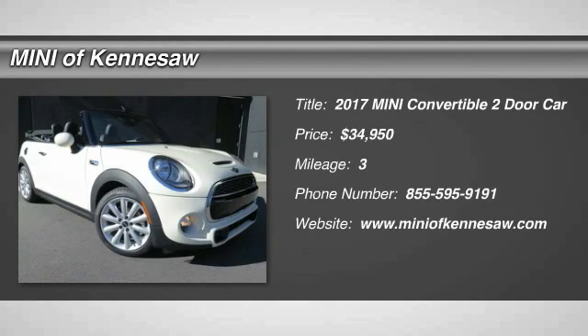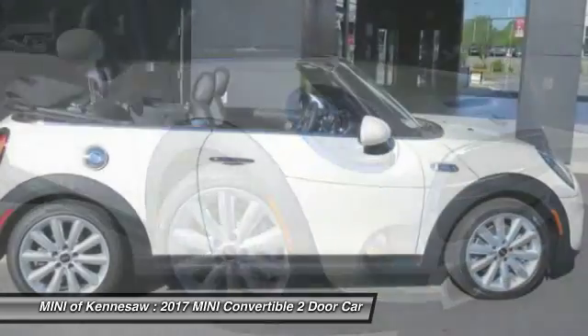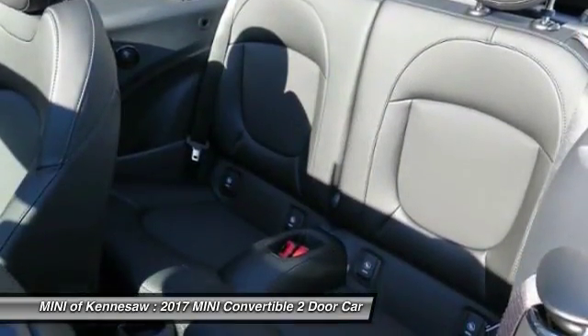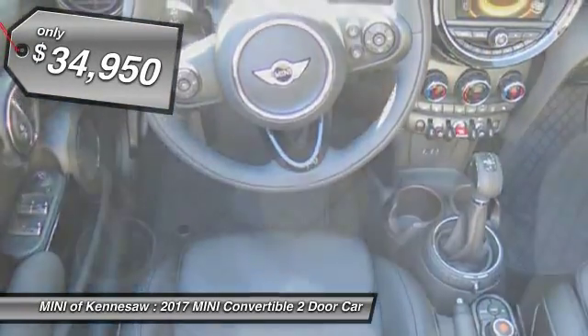The 2017 Mini Cooper Convertible. The Cooper Convertible is the drop-top version of the standard Mini Cooper. This is the car that just sips gas. Even if that isn't your concern, the convertible allows you the same go-kart feel as driving the standard hardtop. And it's priced below $35,000.